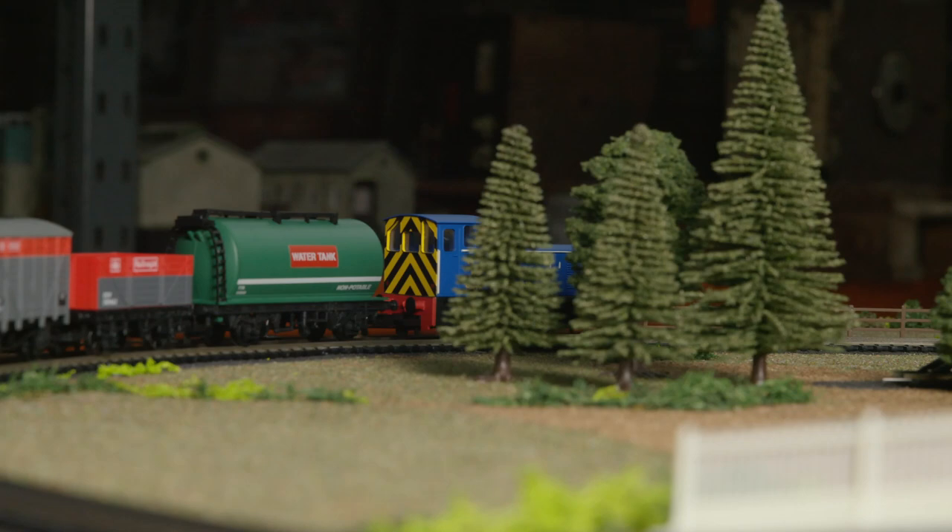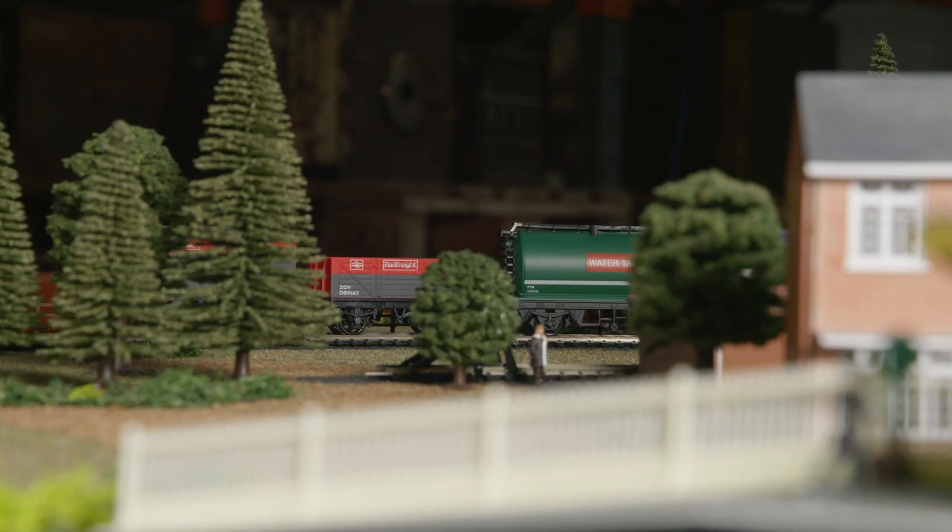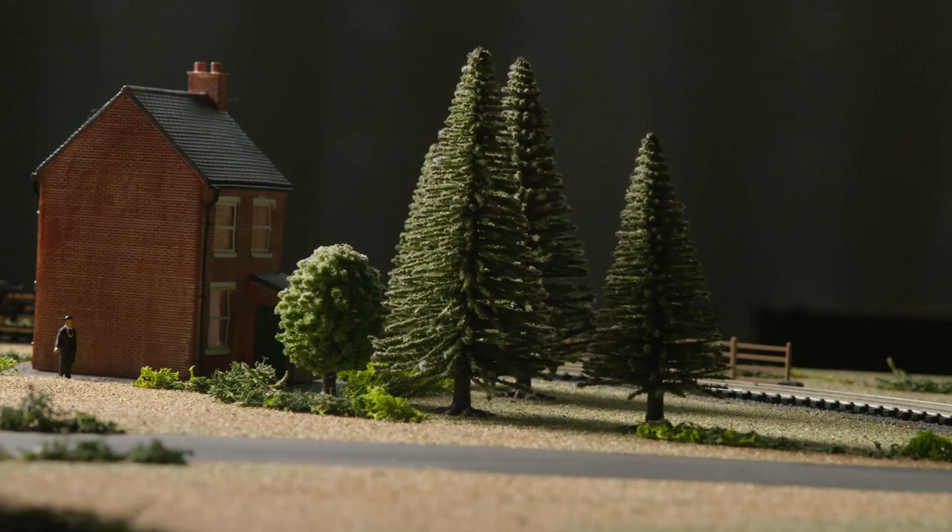Why not give the Number 6 freight train some love and add this pack to your railway layout for some extra variety? The Diesel Freight Train Pack is available to pre-order now and has an expected release date of Summer 2021.